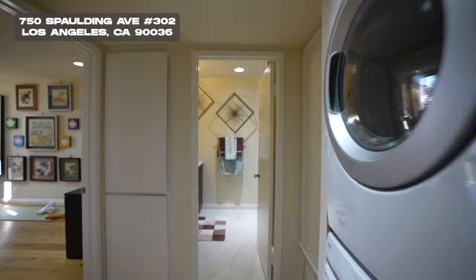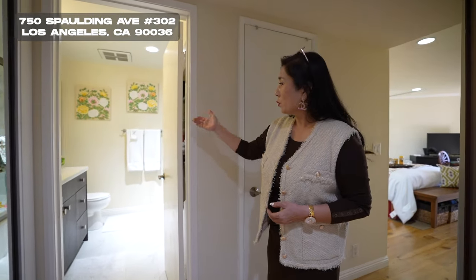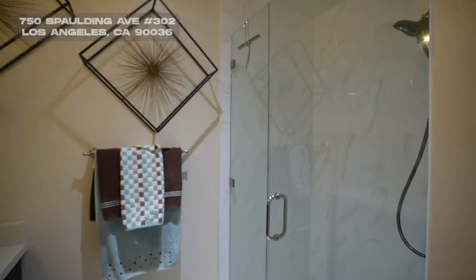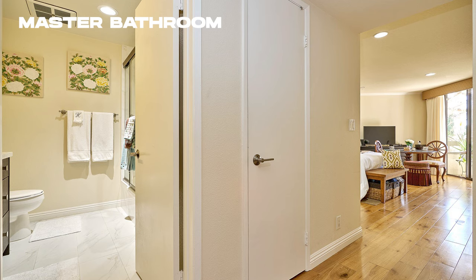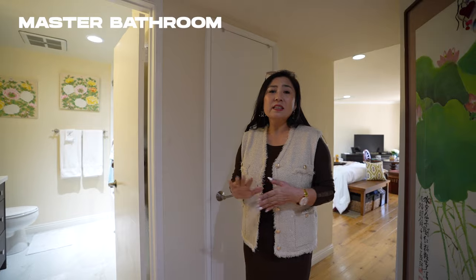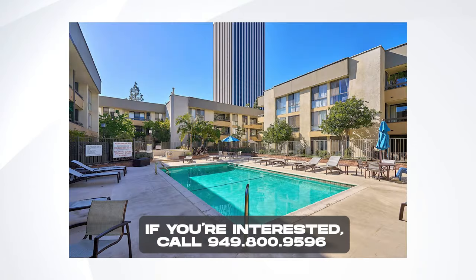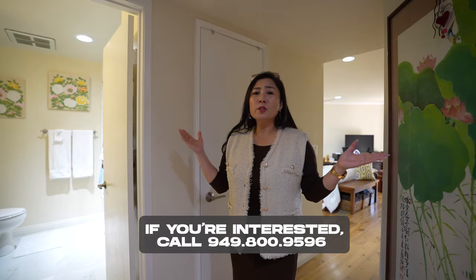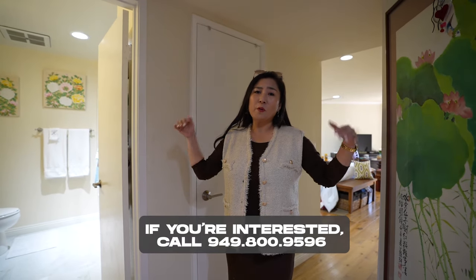Once you enter the master bedroom and bath, you will see closets, and then down the hall you will see the master bath. The cabinets are all redone, and there's also a soaking tub — clean as crisp. You can see the porcelain tiles, 12 by 24, so nice and clean. You could enjoy after work, soak your feet, or just soak it away.